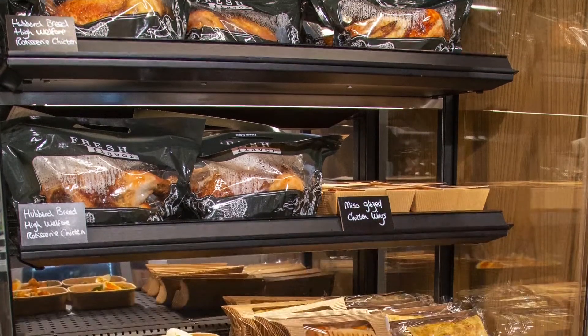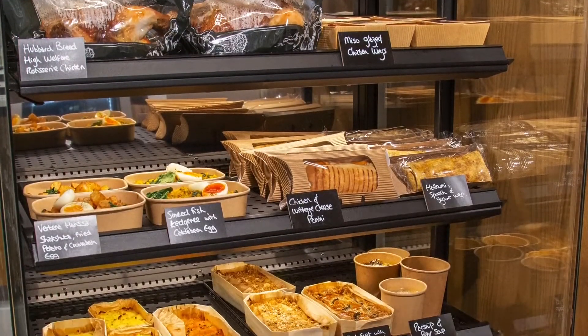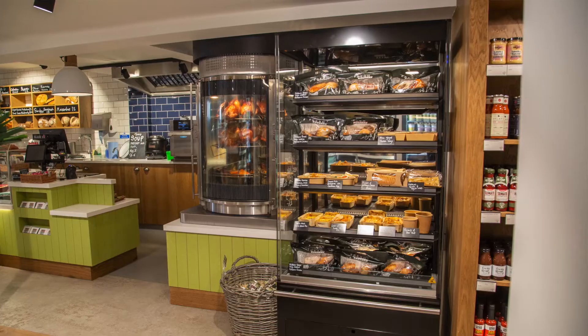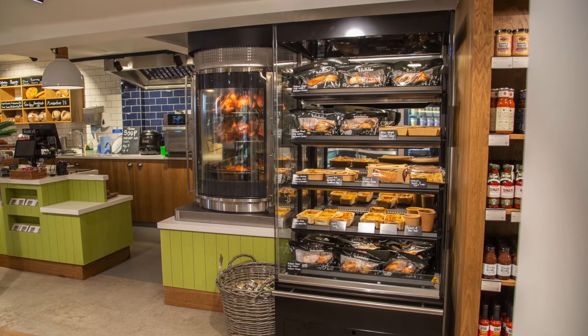The feature that we like most on the NDD is the fact that it really showcases our food fantastically well. Customers buy with their eyes, and the fact that each shelf is lit individually and that we can change the temperatures as well — it's a huge step forward from what we've seen before in that type of piece of equipment.